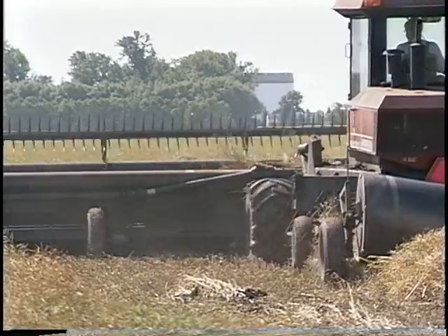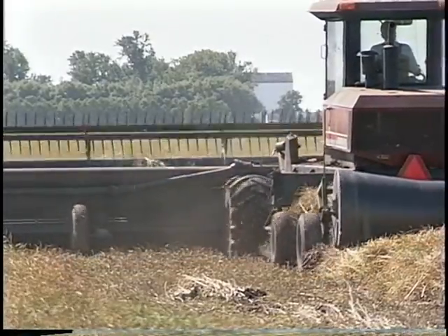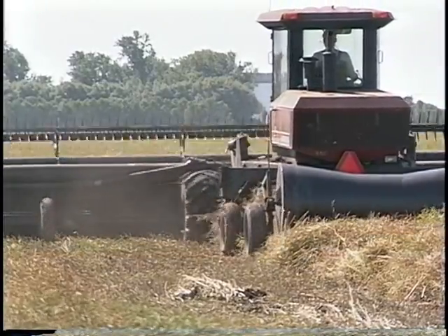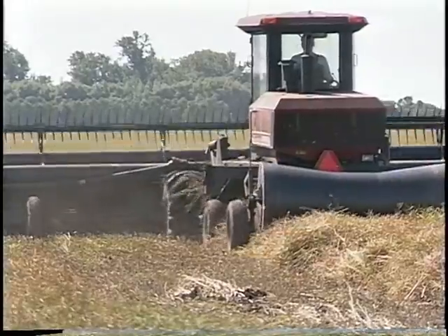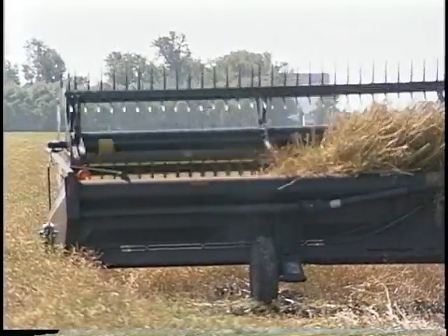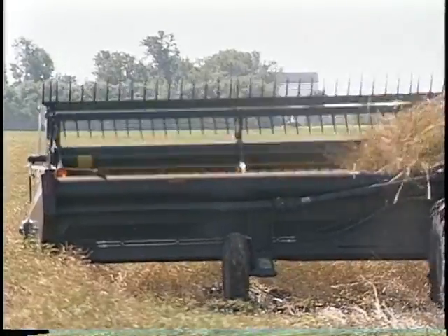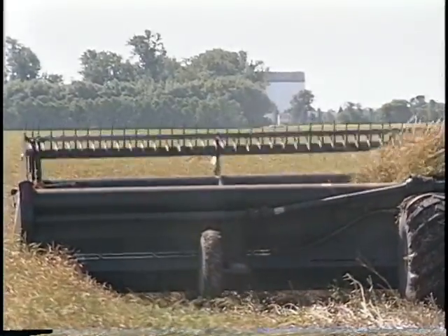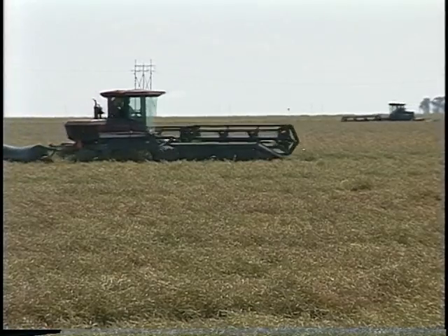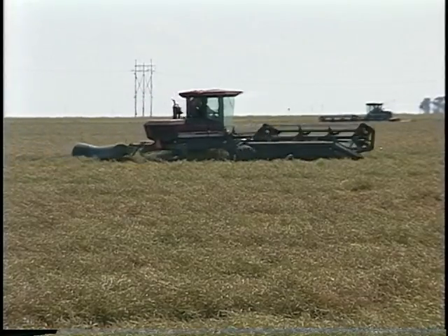A strong wind will still trash your windrows and cost you big money. The timing for swathing canola has always been a problem. The Canola Council of Canada suggests that the ideal swathing period for canola is as little as one to three days. If there's a spell of hot weather at the wrong time, this often means multiple swathers running day and night. Finding enough equipment and manpower is a real problem.